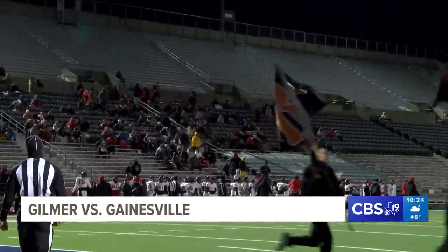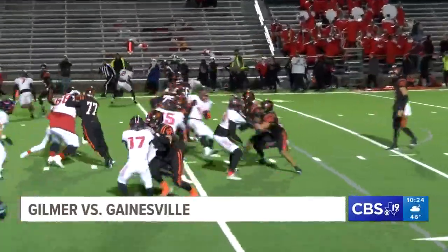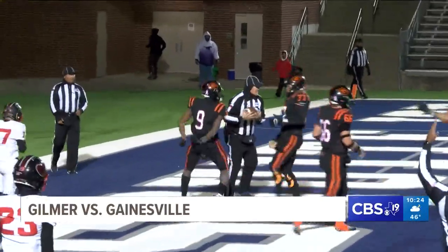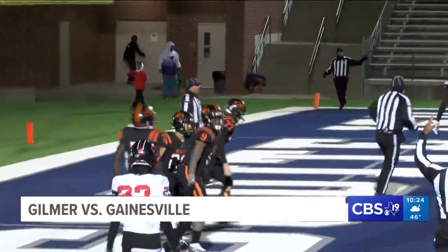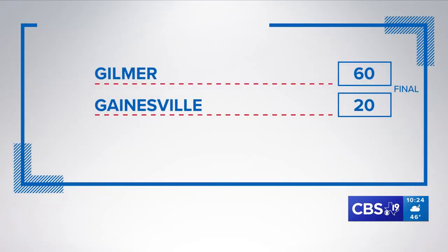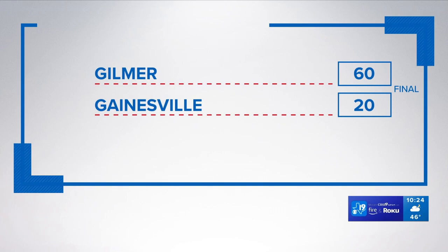But the Buckeyes were not finished. Ashton Haynes shoots right through the middle — Geronimo — right into the end zone for the touchdown. Buckeyes lead 29-14. And let's take a look at this score: Gilmer — a 40-point win with their receiver playing quarterback.